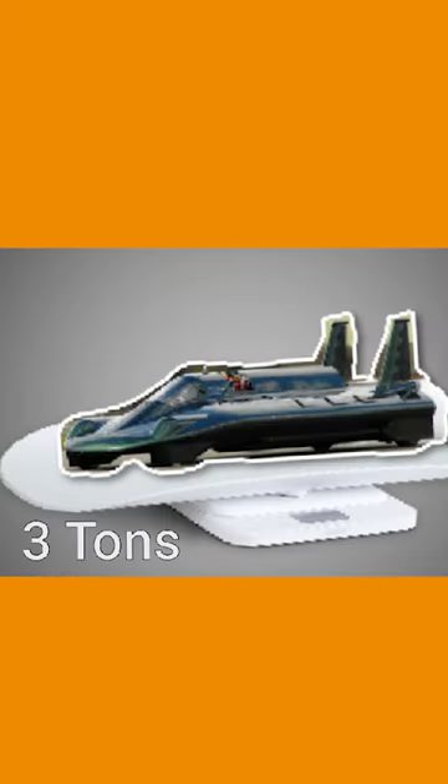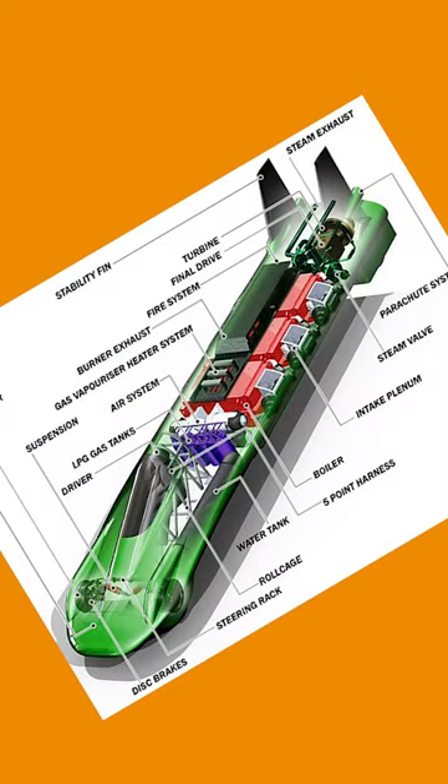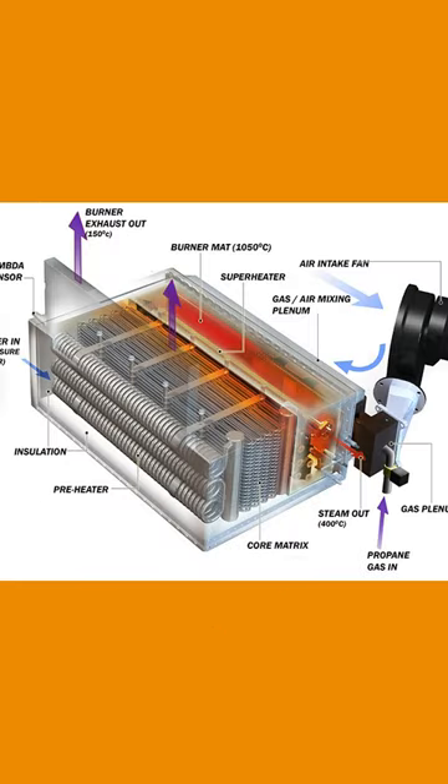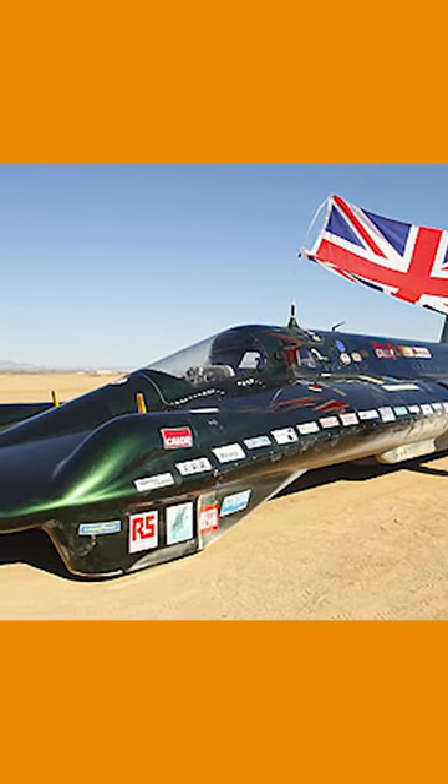The car weighs three tons and it's made from a lightweight carbon composite material. It's powered by 12 boilers that contain nearly two miles of tubing. The boilers run on liquid petroleum gas and produce three megawatts of heat that the car needs to create the superheated steam, which runs at 725 degrees Fahrenheit.